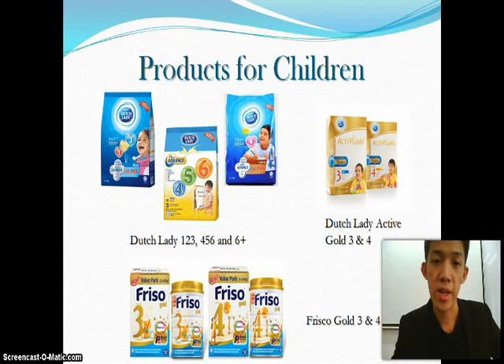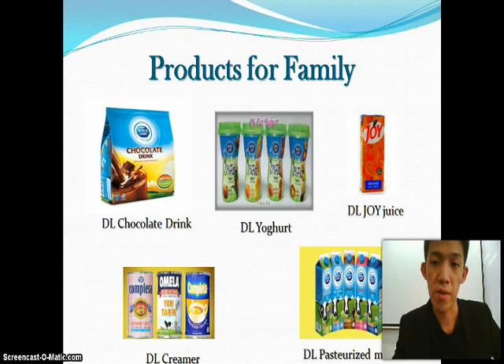For their products, they divided them into two ranges: products for children and products for the family.